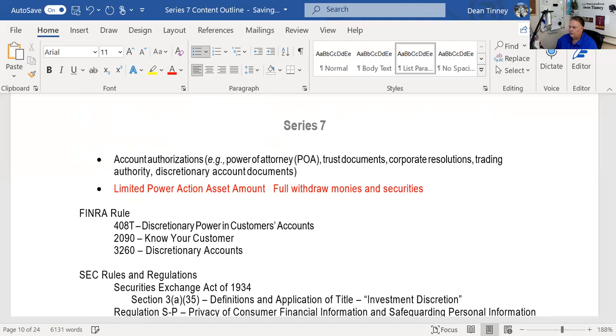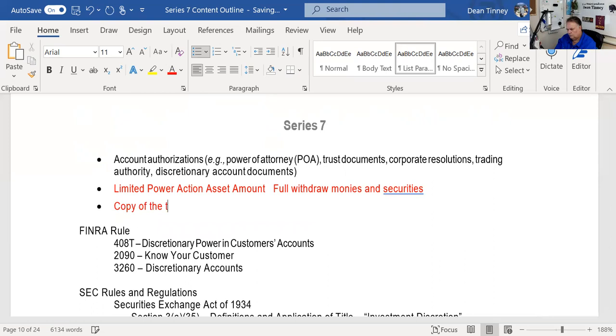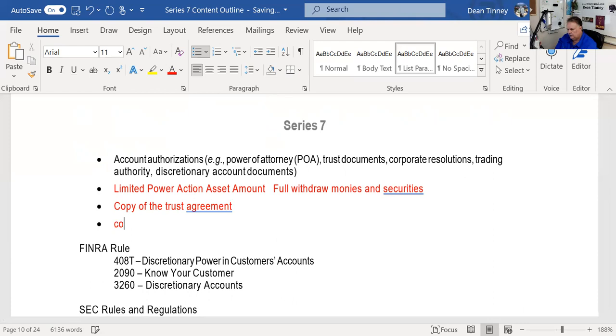If we're going to have a trust account, we need a copy of the trust agreement so we know what the trustee is and is not allowed to do. If we're going to open an account for a corporation, we need a copy of the corporate resolution specifying which officer is allowed to engage in or make investments on behalf of the corporation. If they want to borrow money to purchase securities, we need a copy of the corporate charter for margin, and it must be specifically permitted within that document.